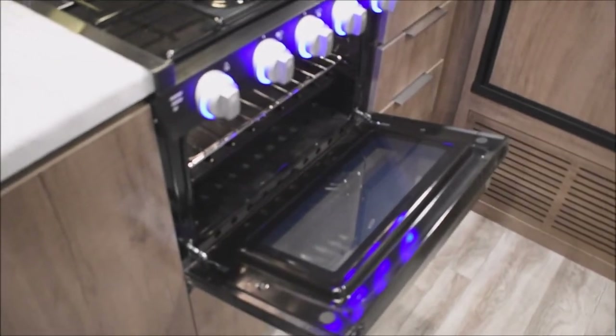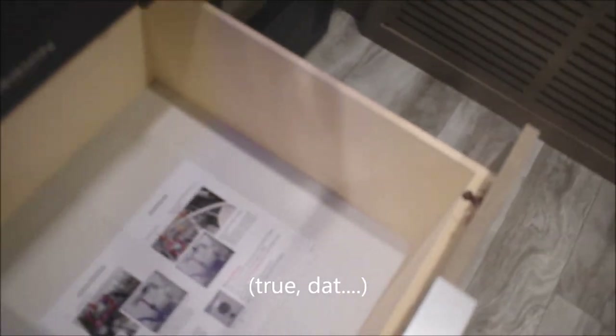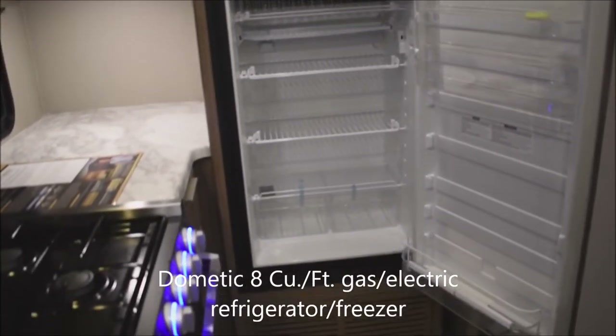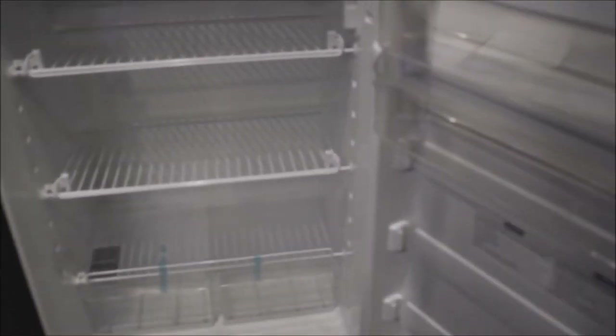Here's the glass top — fold it back and you can see the three-burner range top with backlit controls. Underneath, there's the oven. Pot and pan storage down below — plenty of storage capability even on a smaller unit like this. Additional storage up above as well. For the refrigerator, it's a Dometic gas and electric unit — the larger eight-cubic-foot refrigerator. Those extra two cubic feet really add a lot of additional storage, and the freezer up above is well apportioned.